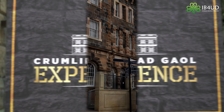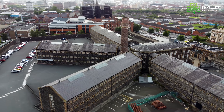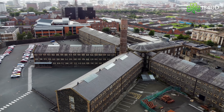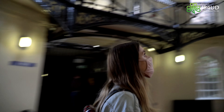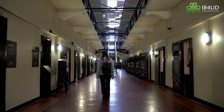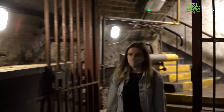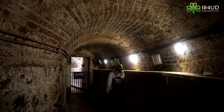Stop number two is Crumlin Road Jail. First opened in 1845, the prison operated for over 100 years before closing its doors in 1966. During that time, the prison housed thousands of prisoners and was the site of 17 executions. Today, visitors can take a walk around this Victorian style prison, getting an exclusive look into the cells that give insight into the conditions in which prisoners were held.